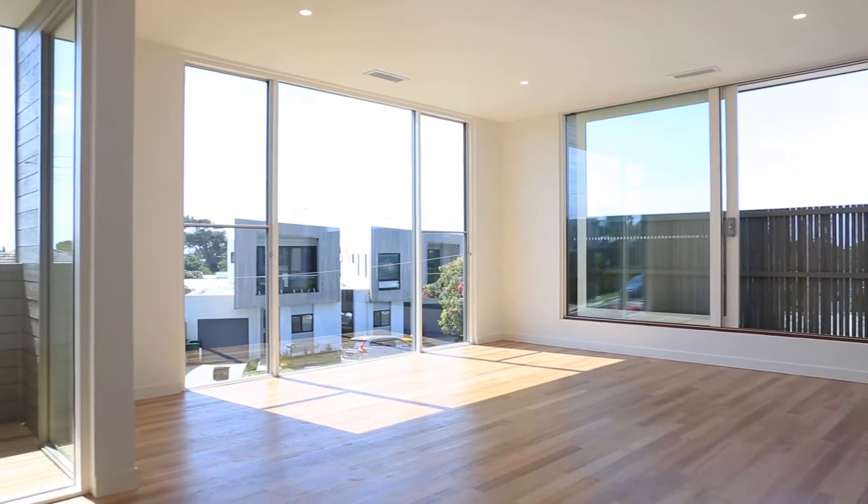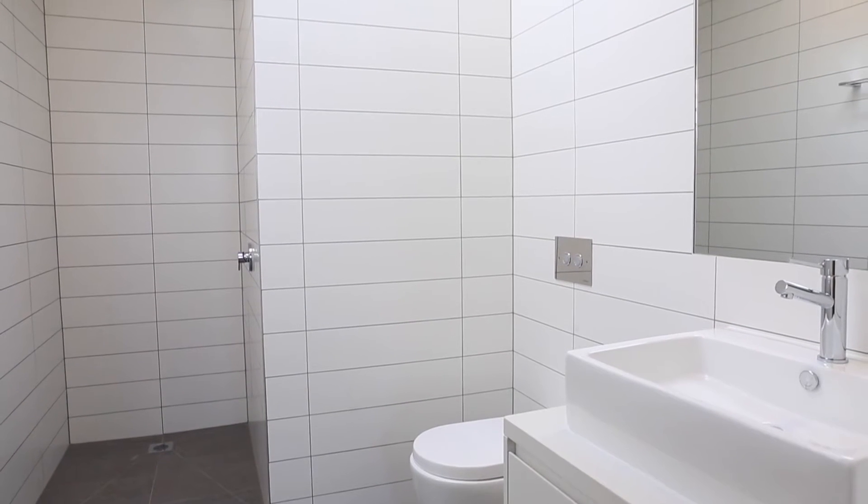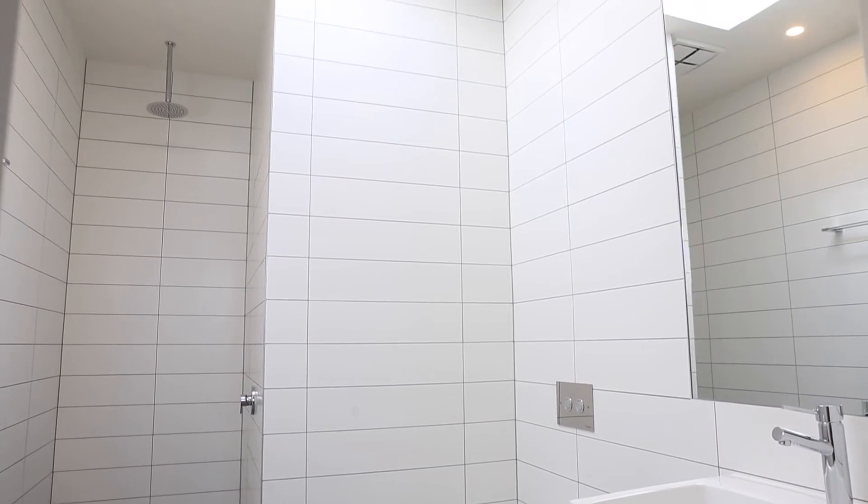Butler's pantry, 900mm appliances, 9ft ceilings, private courtyards, and framed timber pickering windows offering great cross ventilation.